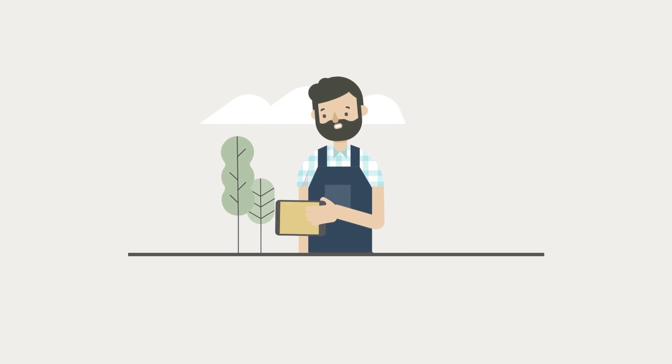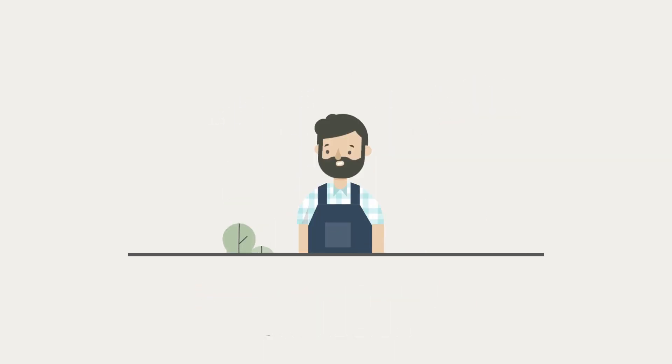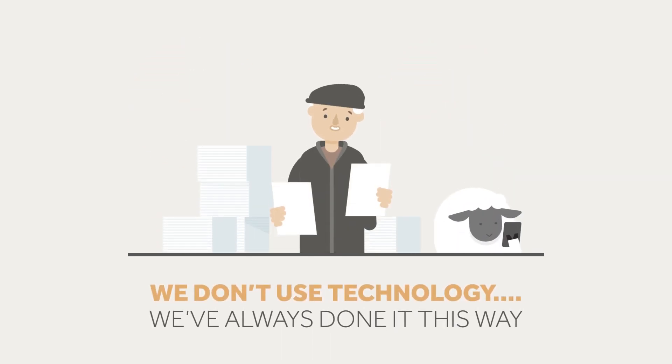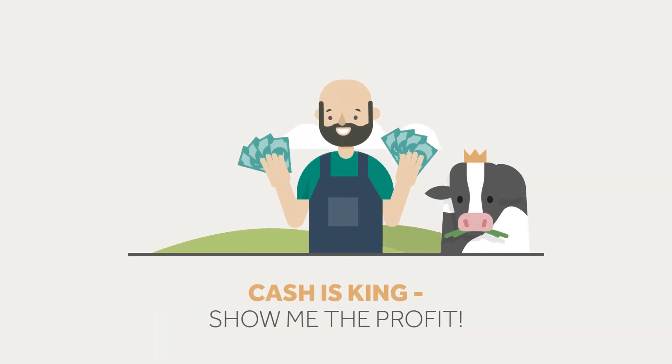Some farmers might be rolling their eyes, thinking: I just want to be out on the farm. It's too expensive and complicated. We don't use technology. We've always done it this way. Cash is king, show me the profit.